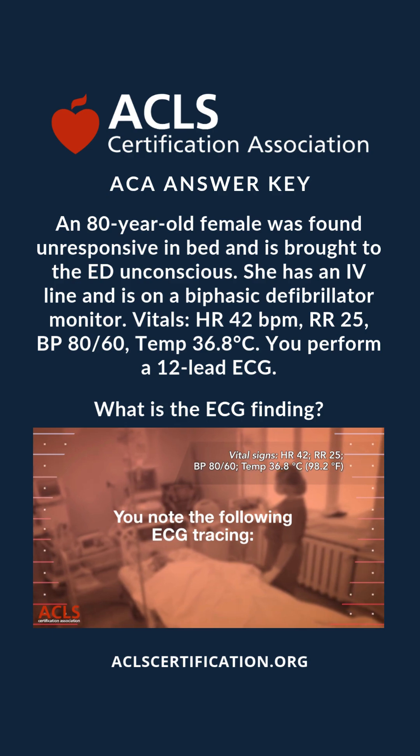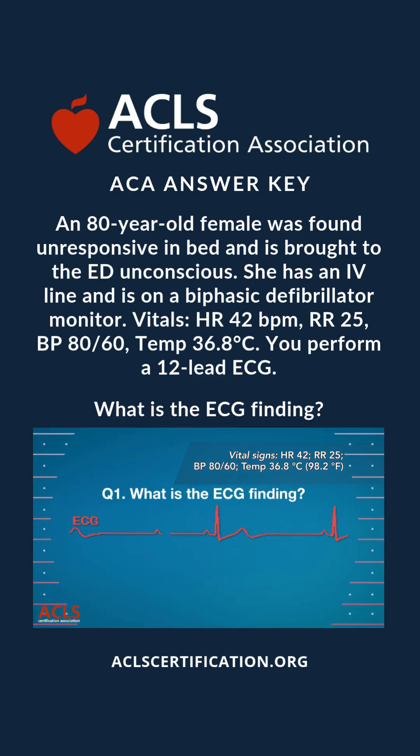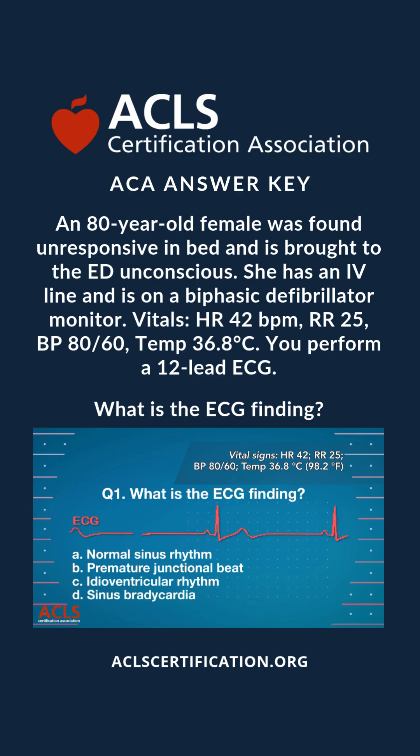You note the following ECG tracing. Question 1: What is the ECG finding? A) normal sinus rhythm, B) premature junctional beat, C) idioventricular rhythm, D) sinus bradycardia.